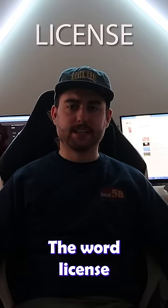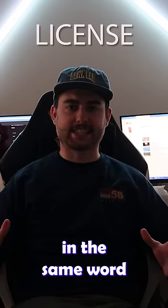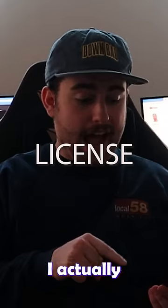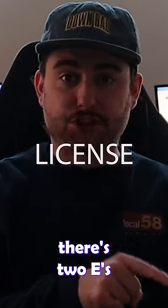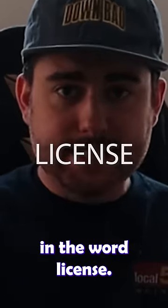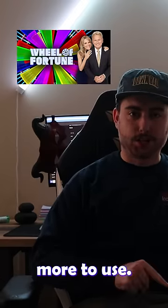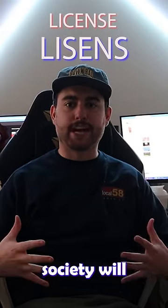The word 'license' gives me eczema. If you're putting a C and an S in the same word and they make the same sound, god forbid I'm spelling that correctly. I actually just had to Google the spelling to remember it, and I just found out there are two Es in 'license.' People who create words should have Wheel of Fortune rules where vowels cost more to use. Here is the new and improved spelling — if we all use my new spelling, society will jump forward.